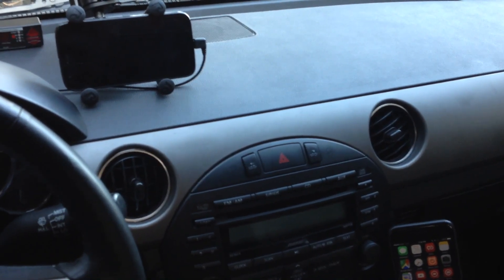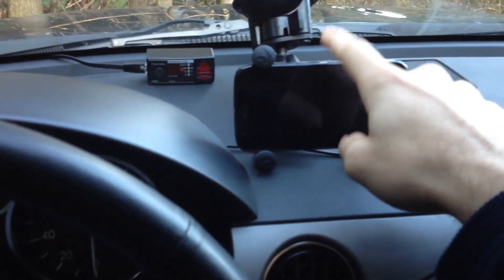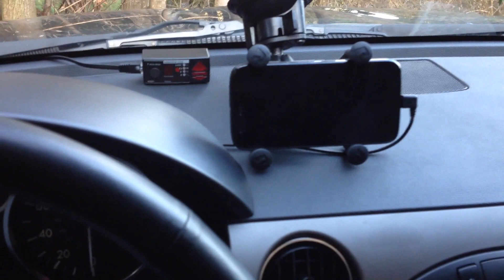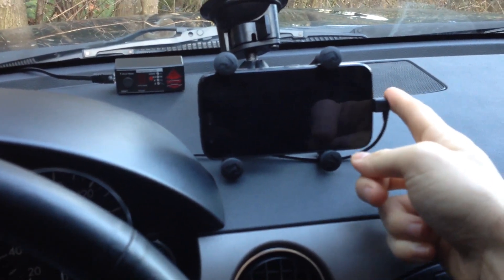Hey guys. So I wanted to go ahead and show you something with respect to automating some of these phones in my car. This is my Yavi One phone. I've been having it automatically power up and launch Yavi One when the car starts up and it receives power here.